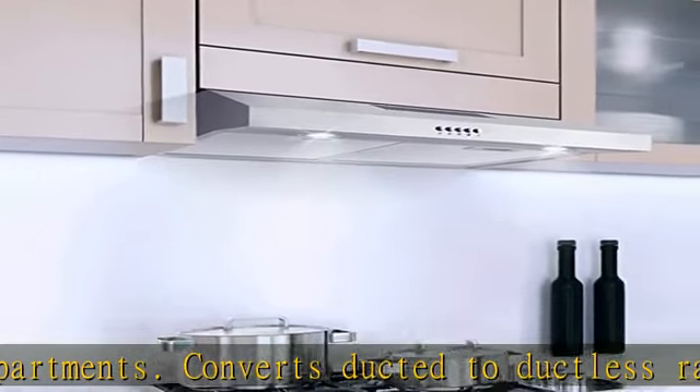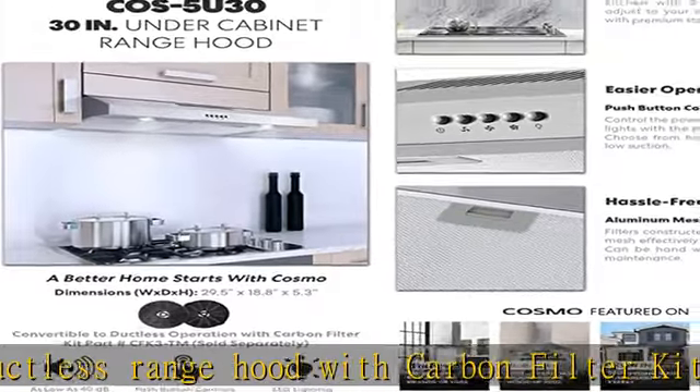Exhaust ports are available on the rangehood to fit a variety of different homes and configurations. 3-year limited parts warranty. Our customer support team is based proudly in the USA.